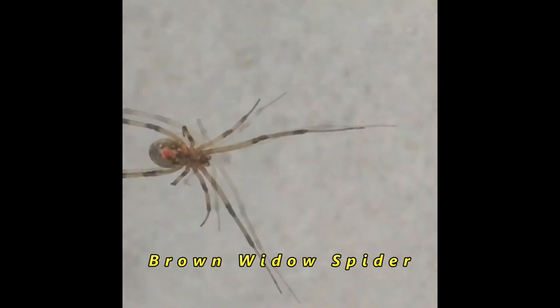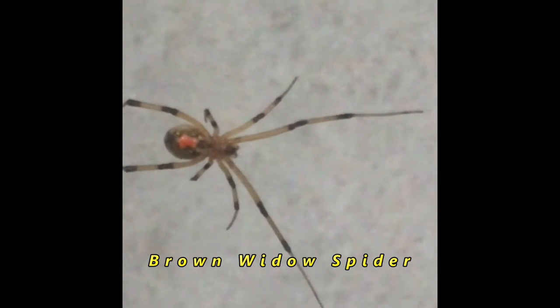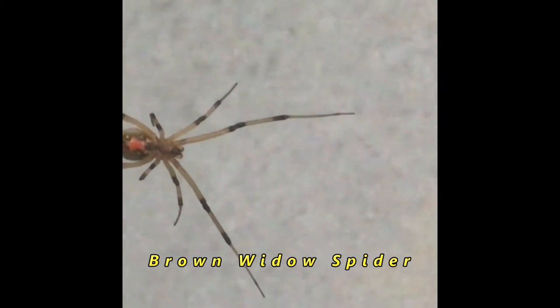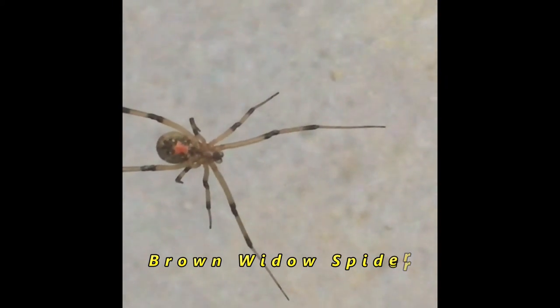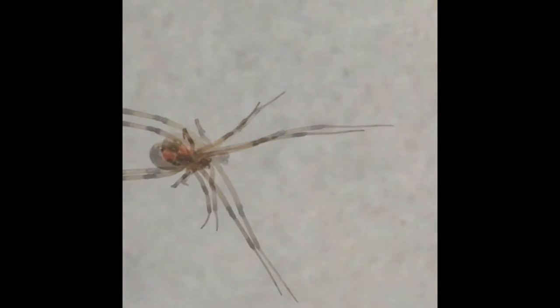Brown widows are less aggressive and more likely to retreat and guard their eggs when they are disturbed. Now if you're having a problem with brown widow spiders, especially in high traffic areas like yard furniture and kids' toys, then you really need to take steps to control them, because there's always a chance that someone may put their hand into a dark corner and come away with a bite.